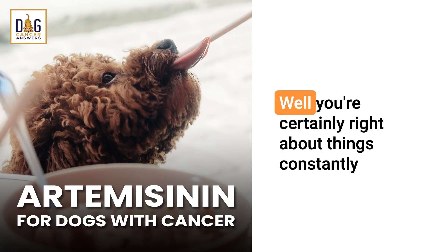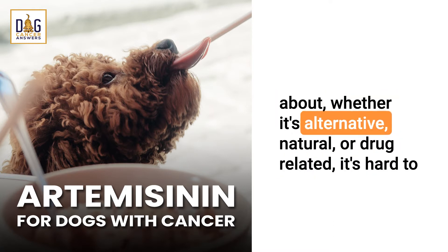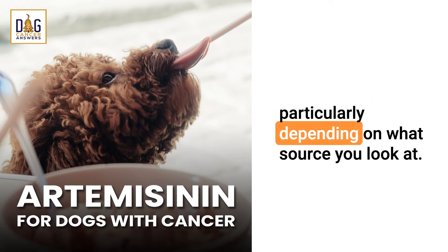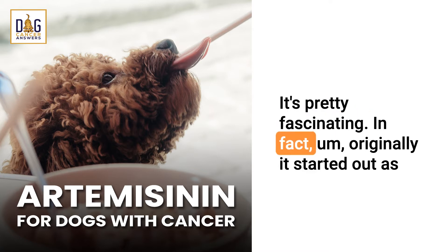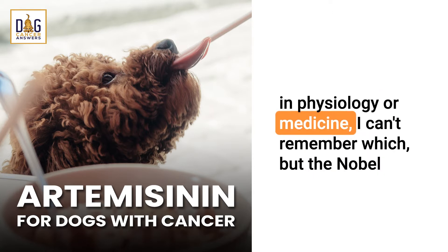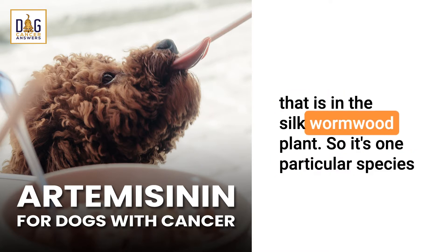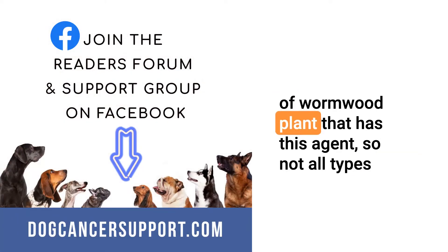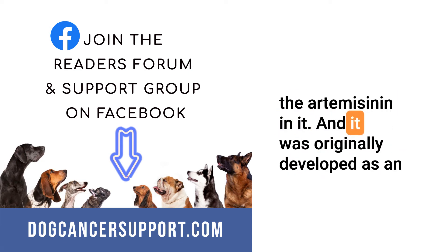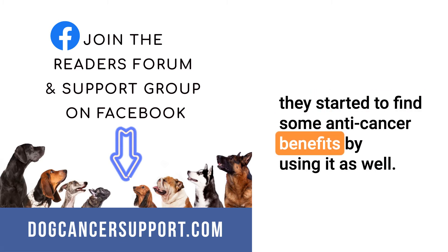Things are constantly changing in any medication, whether it's alternative, natural, or drug-related — it's hard to keep up with the many changes in dosing suggestions depending on what source you look at. Originally artemisinin started as an anti-malarial drug. I think it was 2015 that the Nobel Prize in physiology or medicine went to somebody who discovered the agent artemisinin that is in the silk wormwood plant — just one particular species of wormwood that has this agent. It was originally developed as an anti-malarial drug, and then through usage and laboratory testing, they started to find some anti-cancer benefits as well.